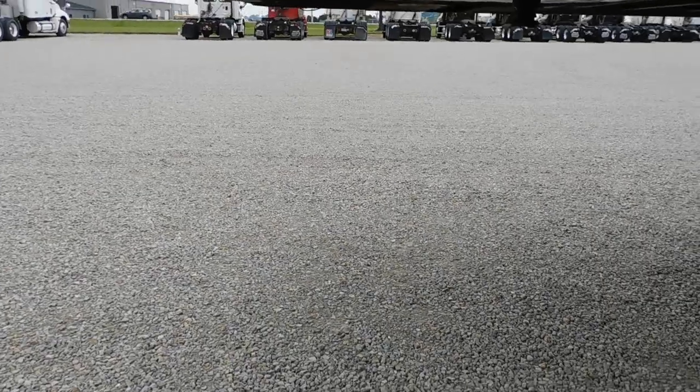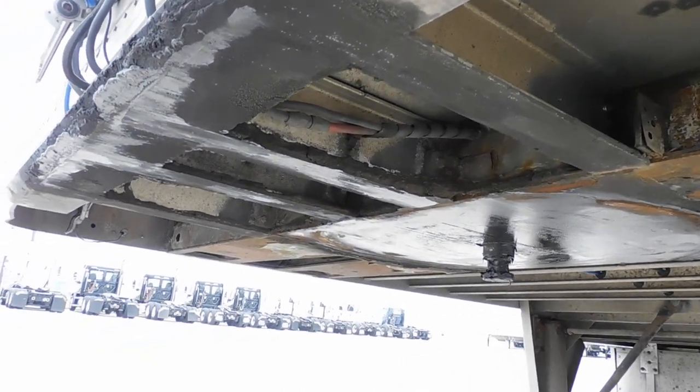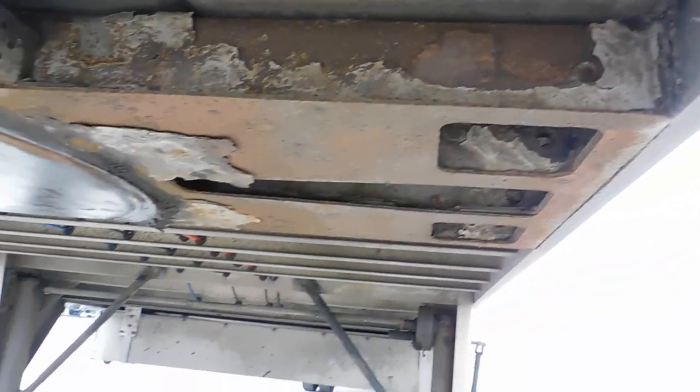I'll show you the fifth wheel plate. Fifth wheel plate's a little rusty, but it seems to be in good working order — no cracks, no fractures, no broken welds.